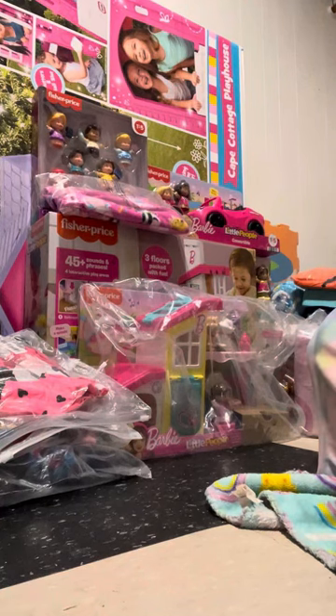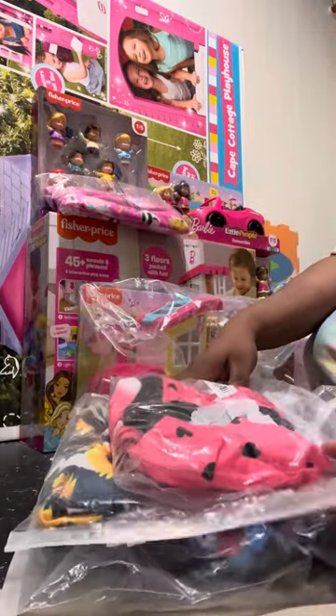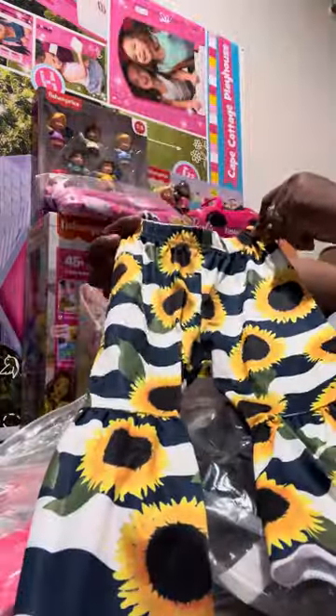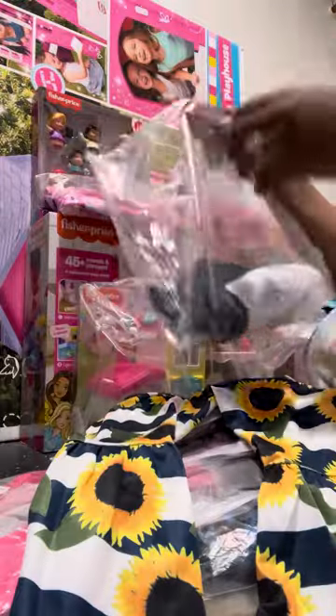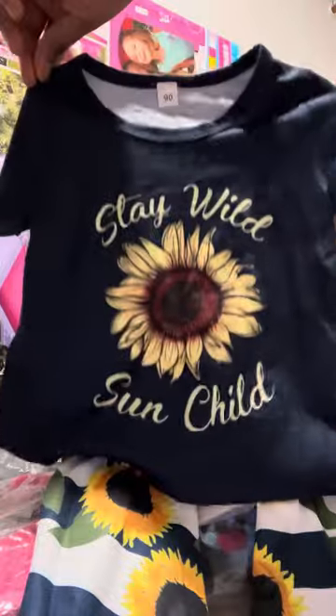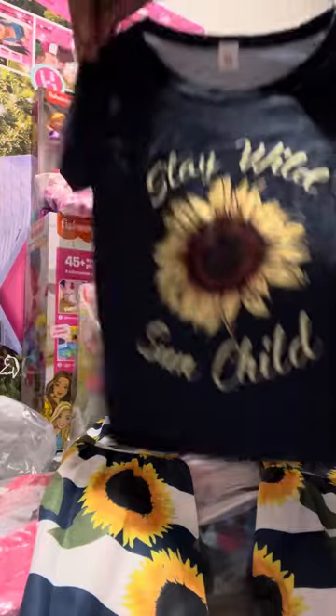Hello everyone, welcome back to my channel! Today I'll be sharing what I got my one-year-old daughter for Christmas. I'm going to start with these right here — I got all these from Temu. These are little outfits she can wear. This is one set, and it says 'Stay Wild Sun Child' — I thought that was so cute.